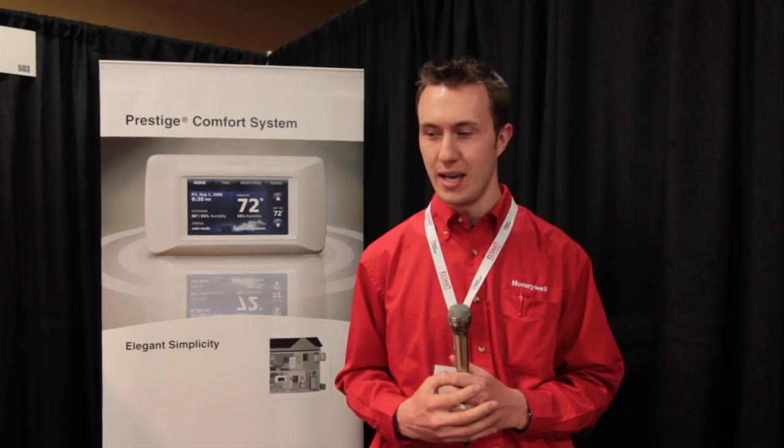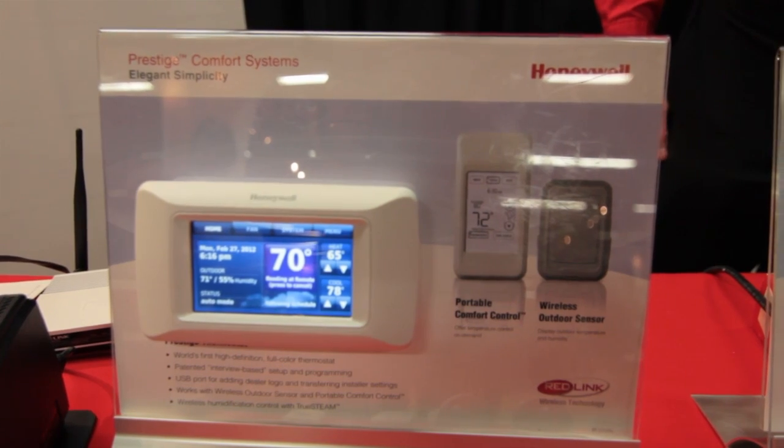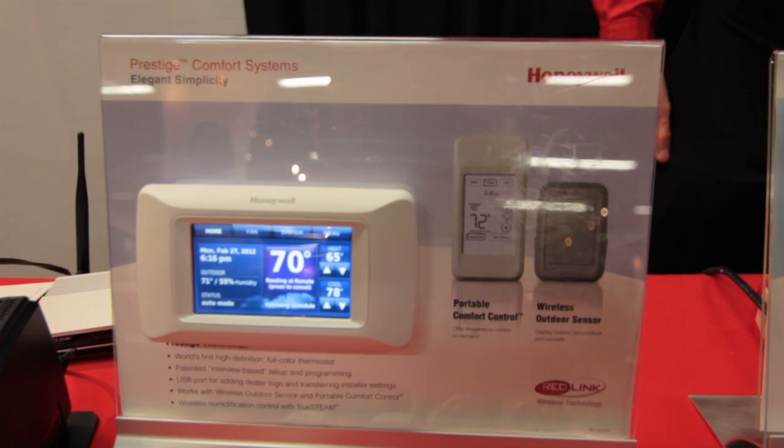I'm here today to talk about a series of products that we have to help our contractors meet code, but also help them provide more value to their homeowners. One of the flagship products that Honeywell has is our Prestige IAQ thermostat.